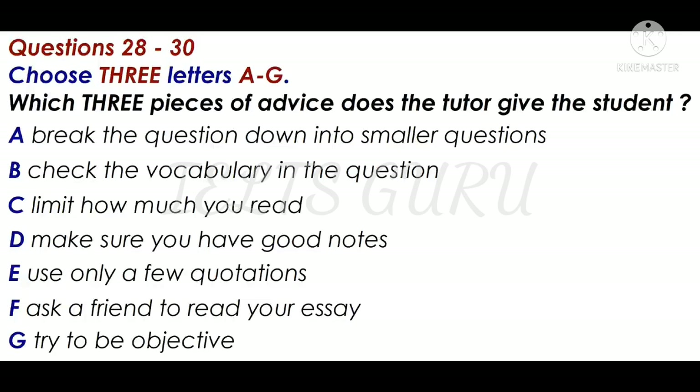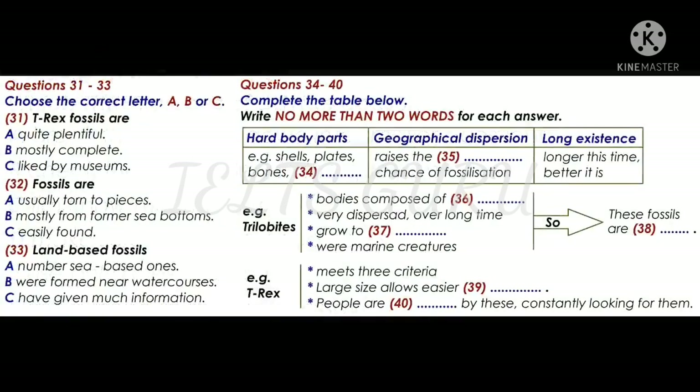Thanks very much for your time. You now have half a minute to check your answers. You will hear a lecturer talking about the process of fossilisation. First, you have some time to look at questions 31 to 40.